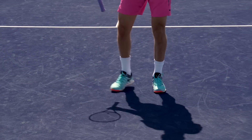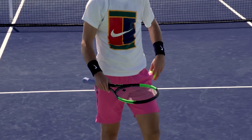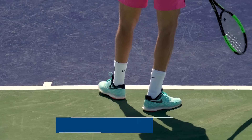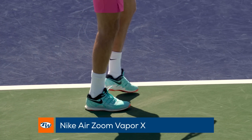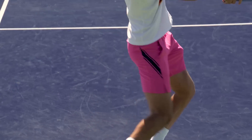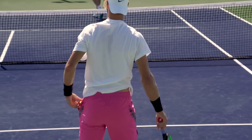Flashy on and off the court, Karen Khachanov hits big and relies on his shoes to keep him moving quickly and keep him stable, which is why the bright and light Nike Air Zoom Vapor 10 are his shoe of choice. Great for players looking to slide and move aggressively, he's ready to heat things up in the desert this week.